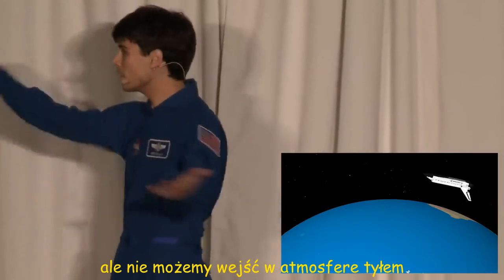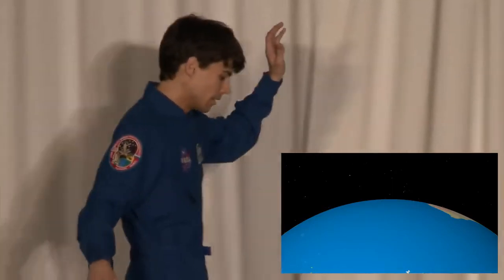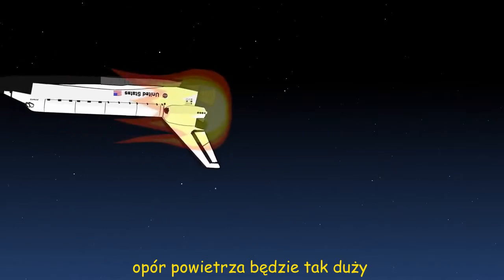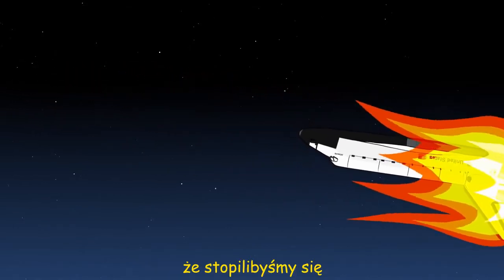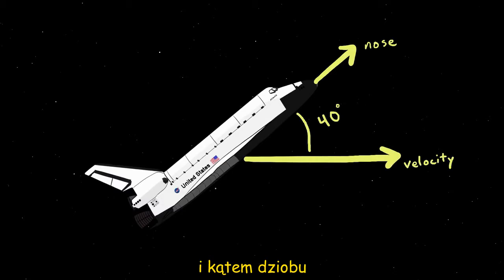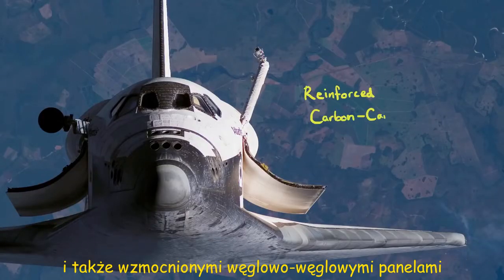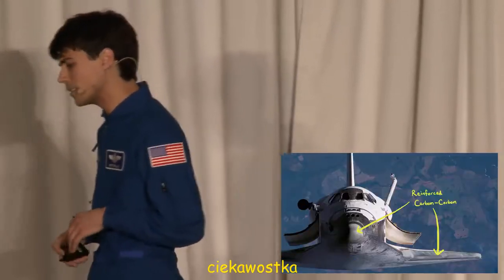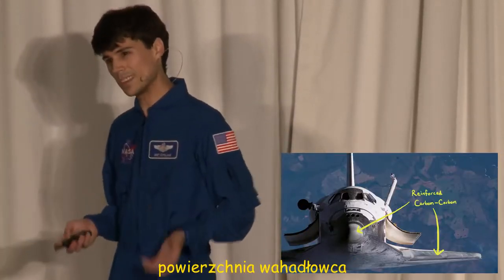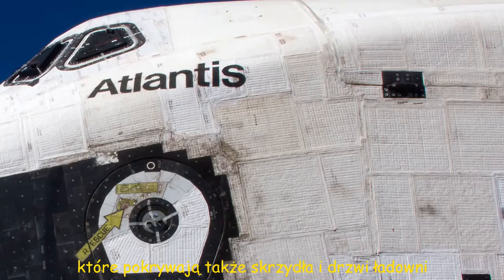But we can't go into the atmosphere backwards. First off, we would look ridiculous. But possibly more importantly, the air resistance is so great that we would essentially melt. So we pitch up to 40 degrees angle of attack — that's the angle between where your velocity is taking you versus where your nose is pointed. At this angle, our easily meltable aluminum airframe can be protected by over 20,000 silica tiles, as well as reinforced carbon-carbon panels on the nose and the leading edge of the wings, plus thermal blankets and Nomex felt fabric over the wings and payload doors.